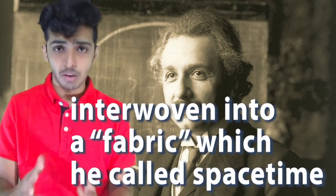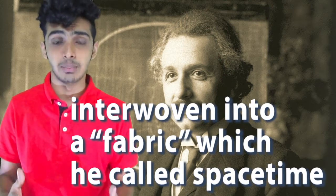Then Einstein came along with the special theory of relativity. He said that space and time are relativistic, and space and time are interwoven into a fabric which we call space-time. So do we know if the 4-dimensional space-time that Einstein envisioned is real?